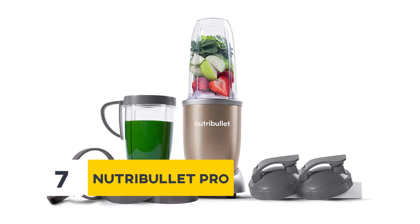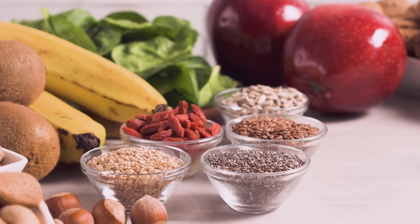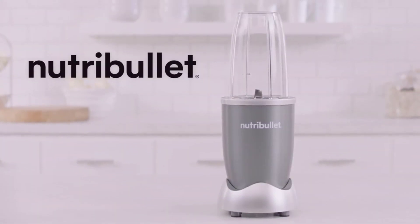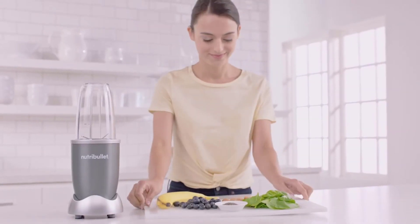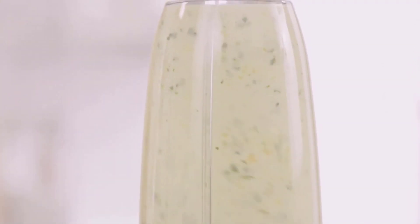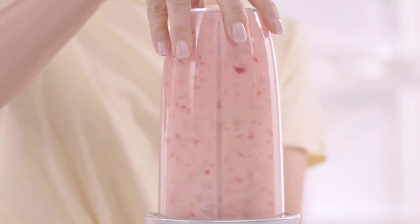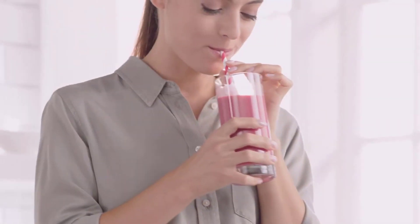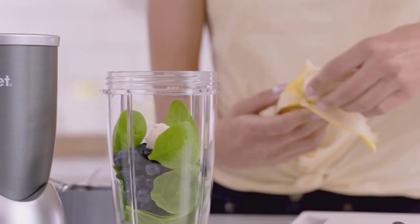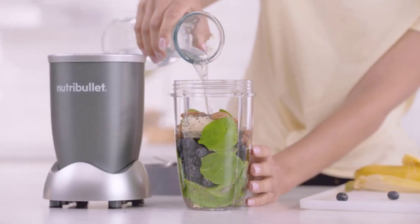Number 7: NutriBullet Pro. The NutriBullet Pro is faster and stronger than the original, yet just as simple to use. Load it up with dense whole foods like nuts, seeds, hard fruits and kale, then push, twist and blend your way to a healthier lifestyle. If you have been using expensive food processors that do not even live up to the name, NutriBullet is built to last a lifetime. Its sharp blades turn even hard nuts into consistent powder.